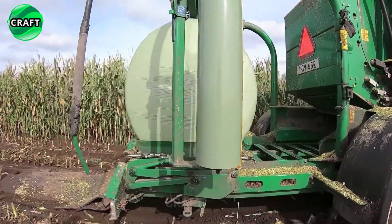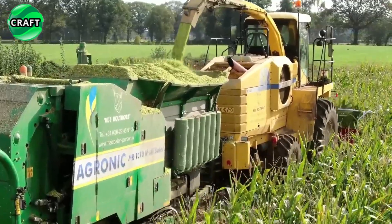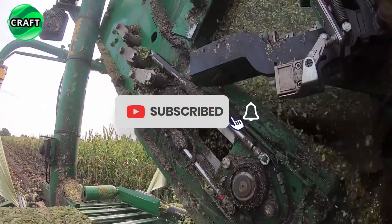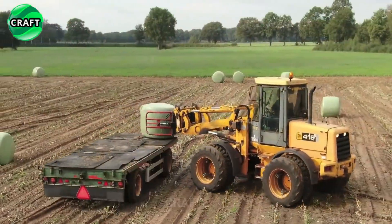The Mr. 1210 multi-baler is also equipped with a hydraulic system that ensures smooth and efficient operation as well as easy adjustment of bale settings. With a wide pickup width, it allows you to efficiently collect plant material.